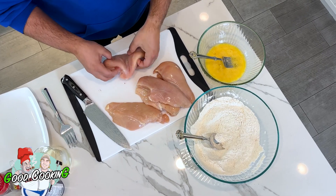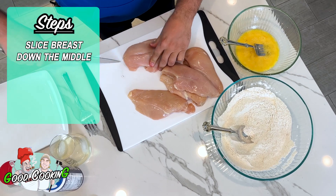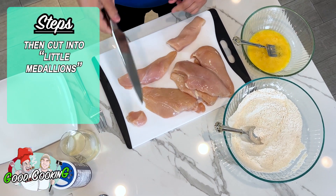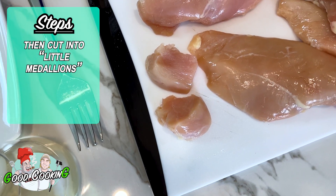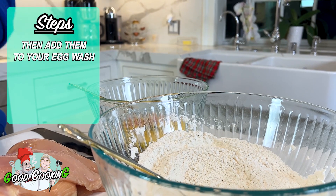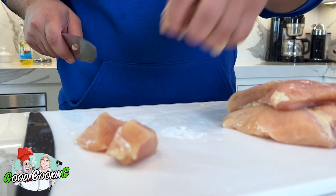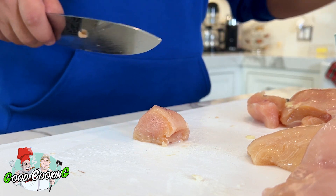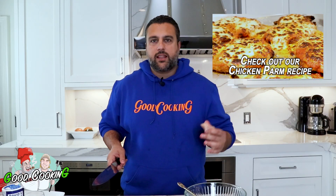What we're gonna do is take this breast, cut it right down the middle, and make little pieces like this. Look at that — like little medallions. Throw them in the egg and we just repeat the process. You don't want them too big and you don't want to pound them flat. When I do chicken cutlets I do it very thin because that's how I like chicken parmesan — very crispy. But with these I like it a little more plump, a little more juicy.